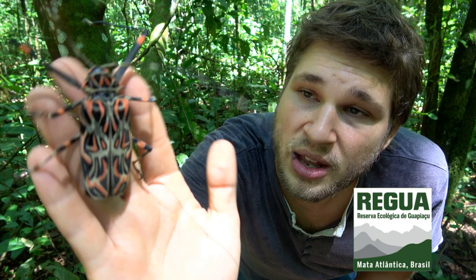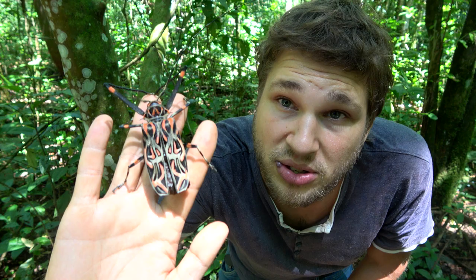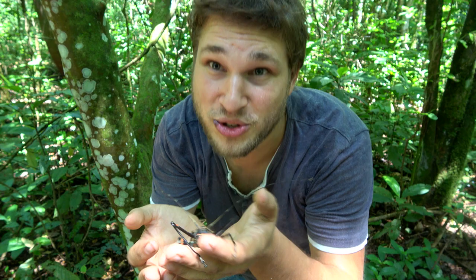Just look at that! I have to say I am no specialist in beetles — I am more into hoverflies and moths — but if I get the opportunity to show you insects like this, oh yeah, it's going to be a YouTube video.